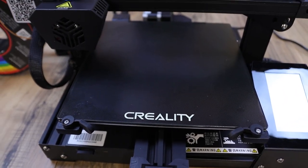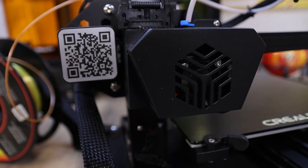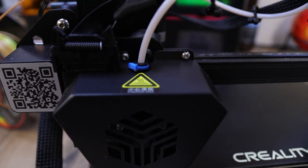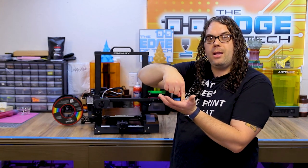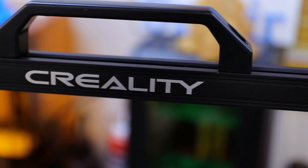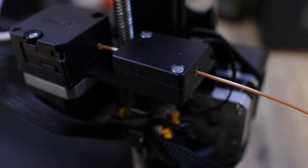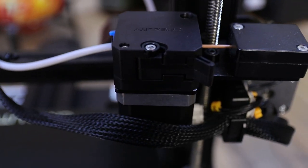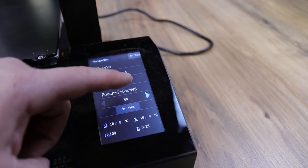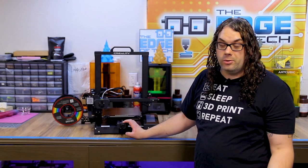The CR6 SE has a 235 by 235 by 250 build area. It comes with the Creality glass bed and a newly updated hot end with brand new bed leveling technology that in my opinion works really well — I've not had any issues with the bed leveling. The nozzle comes down, touches the bed, and pops back up very lightly — it's very fast. It has a really sweet handle on top which comes in handy when moving printers around. It has a filament runout sensor in the back, an updated extruder, a new updated silent board, and a touchscreen. The X and Y axis have really nice belt tensioners.